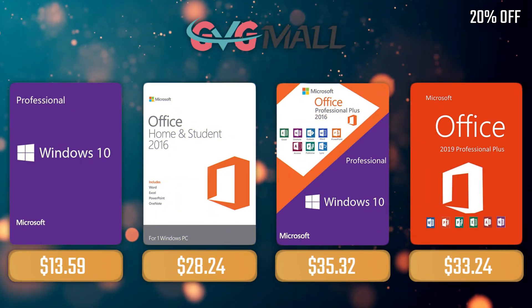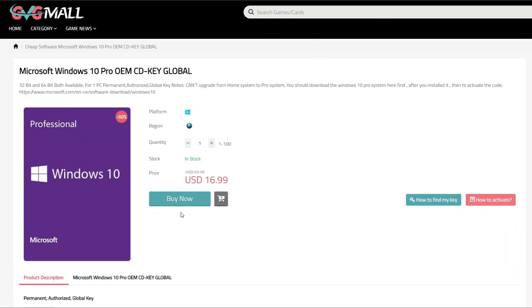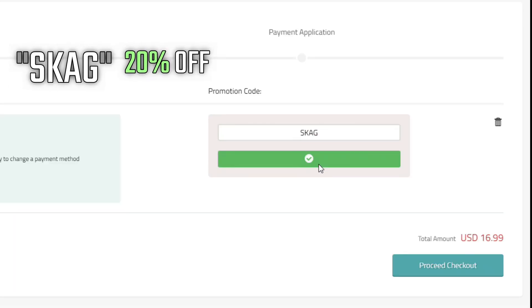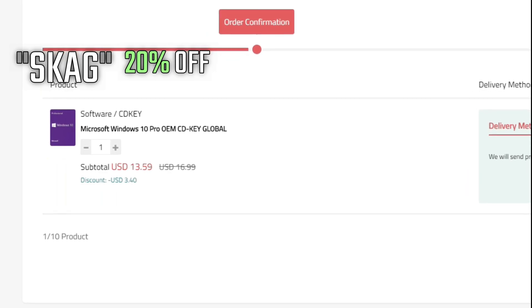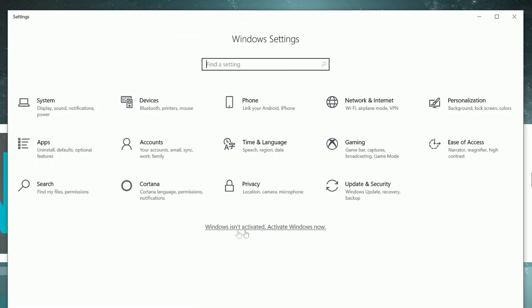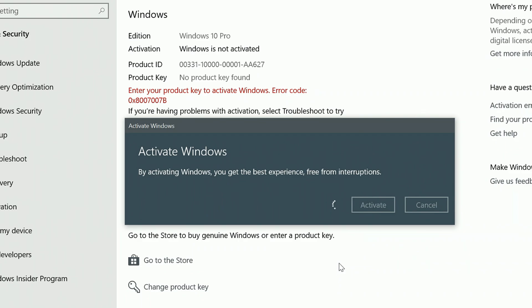Sponsoring today's video we have our monthly sponsor, GVG Mall, offering you a Windows 10 Pro serial key for only $17. And if you use my SKAG code, you get 20% off, lowering the price to $13. After the payment, you'll receive the key in no time and you simply need to introduce it in your Windows settings and BAM, you have an activated system.